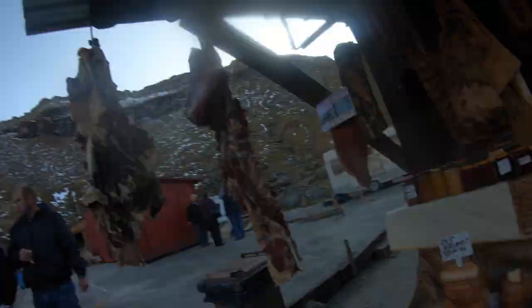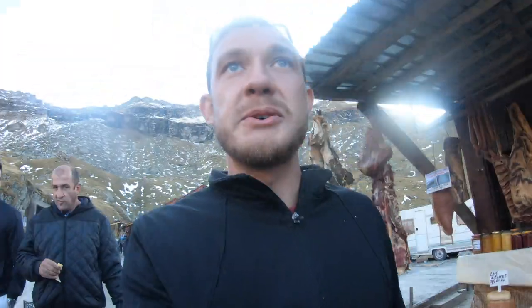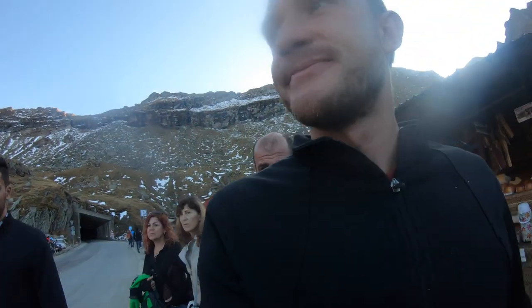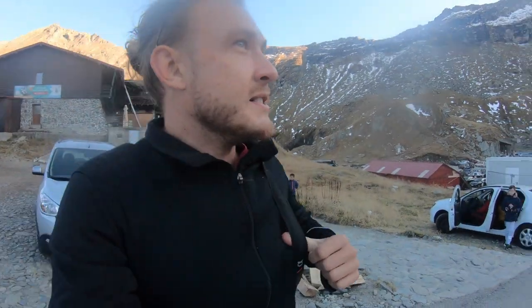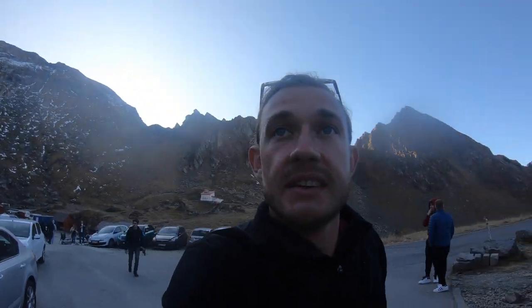At the top of Transfăgărășan they've got a bunch of smoked cheeses and meats — it smells amazing up here. There's some corn and potatoes. They boil it and grill it. There's snow dotted around everywhere here in these mountains, so you can see how this road will definitely be closed during winter. But it's nice that even at this point during autumn it's still open, so we're lucky.